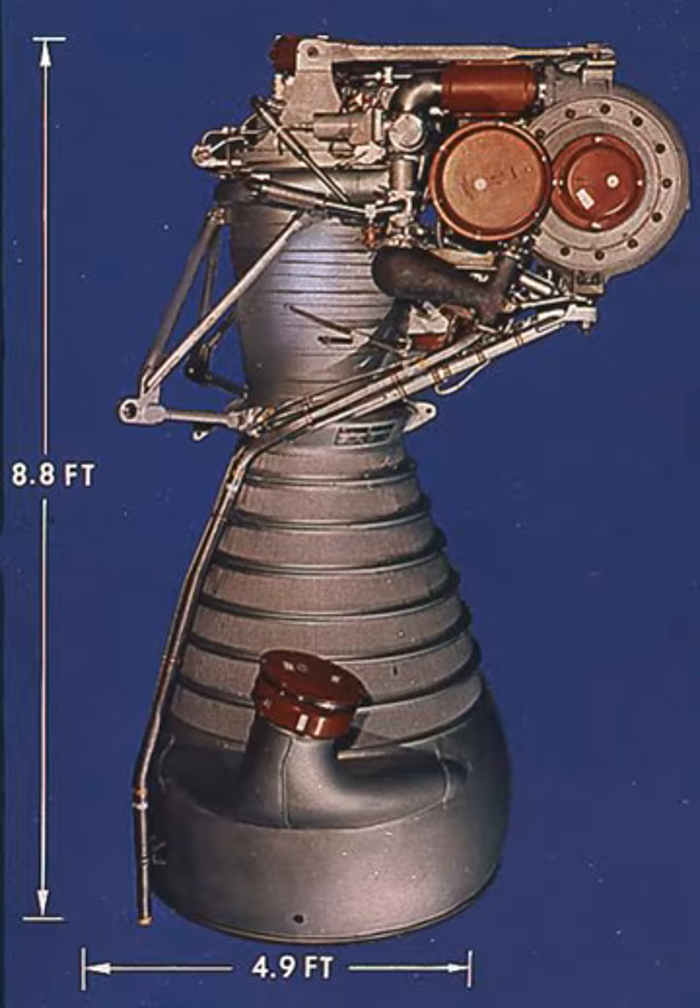The Rocketdyne H-1 is a 205,000 lbf thrust liquid propellant rocket engine burning LOX and RP-1. The H-1 was developed for use in the SI and SIB first stages of the Saturn I and Saturn IB rockets, respectively, where it was used in clusters of eight engines. After the Apollo program, surplus H-1 engines were rebranded and reworked as the Rocketdyne RS-27 engine, with first usage on the Delta-2000 series in 1974.